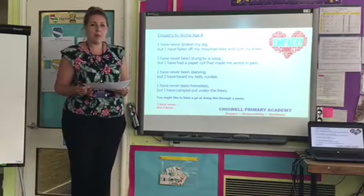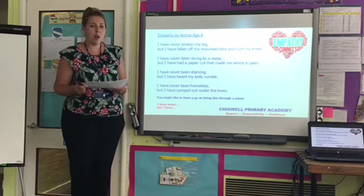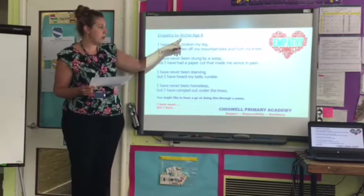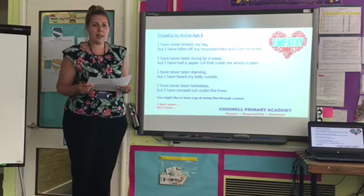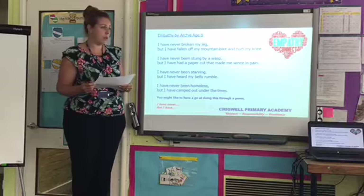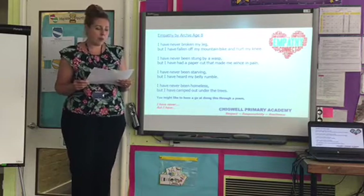Thinking about putting ourselves in situations and thinking about how reading can help — I'm going to share with you part of a poem written by a boy called Archie, who was 8 years old. He thought about empathy, and about different situations, and putting yourself in other people's shoes. Listen carefully and think about the meaning behind the poem.